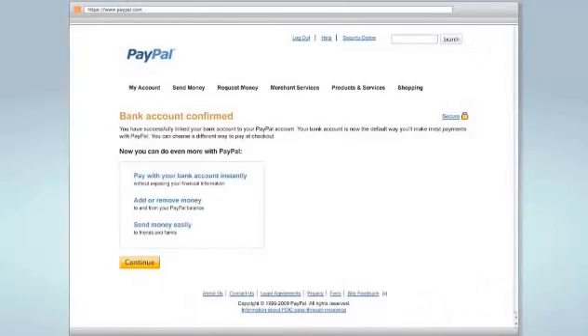This way, your PayPal account will be verified and you'll be ready to shop or send money with no limits to hold you back. So get ready, get set, and get PayPal!